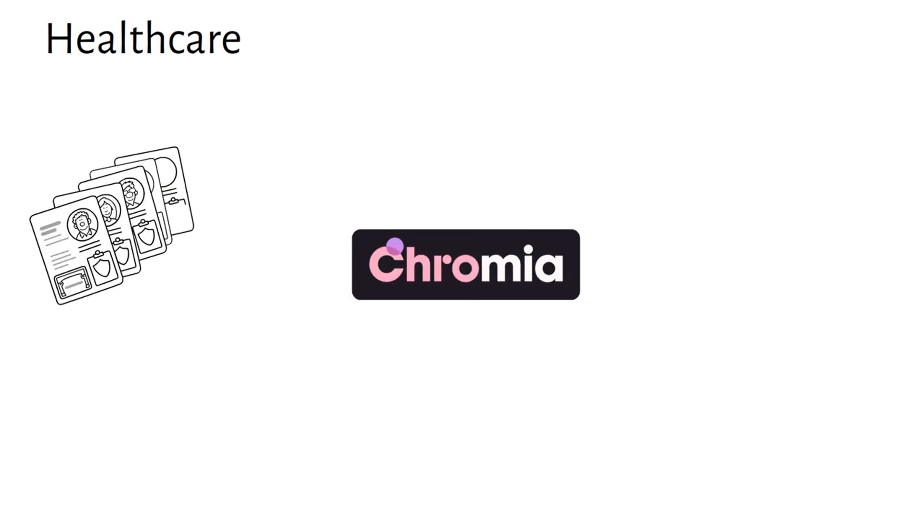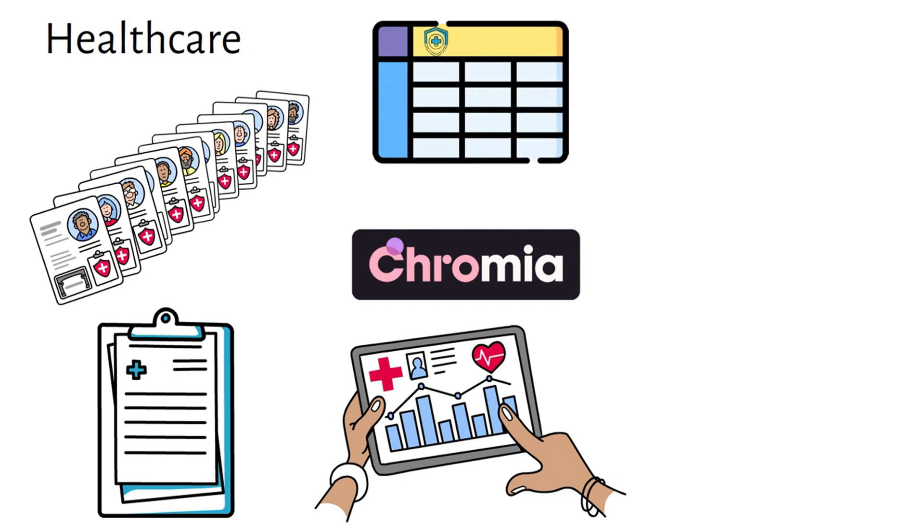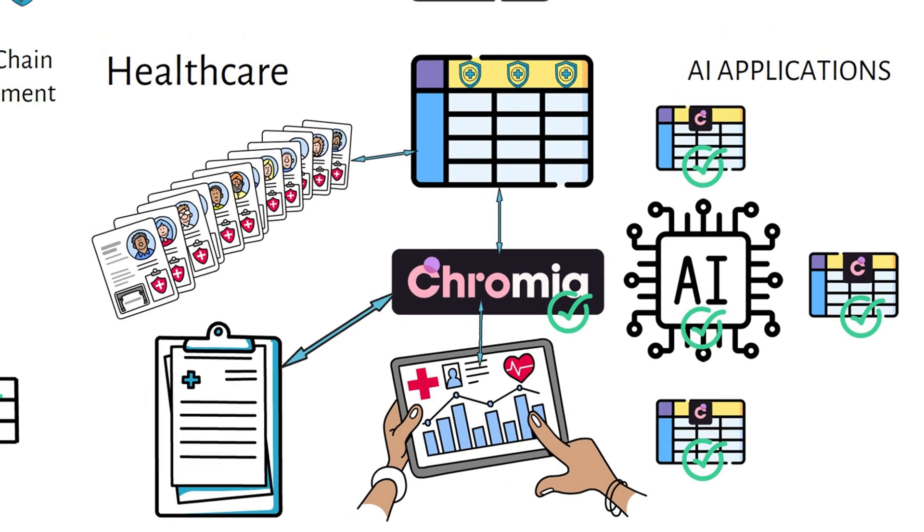In healthcare, Chromia's secure decentralized storage allows providers to store patient records, treatment histories, and medical research data directly on the blockchain. Using relational tables, records can be efficiently retrieved, updated, and shared securely among authorized parties, maintaining patient privacy and regulatory compliance. Even in AI applications, Chromia's platform provides an ideal solution for managing the vast structured data sets that AI models rely on. By storing training data on-chain, Chromia ensures AI algorithms have access to consistent, verified data sources, improving AI transparency and accountability.